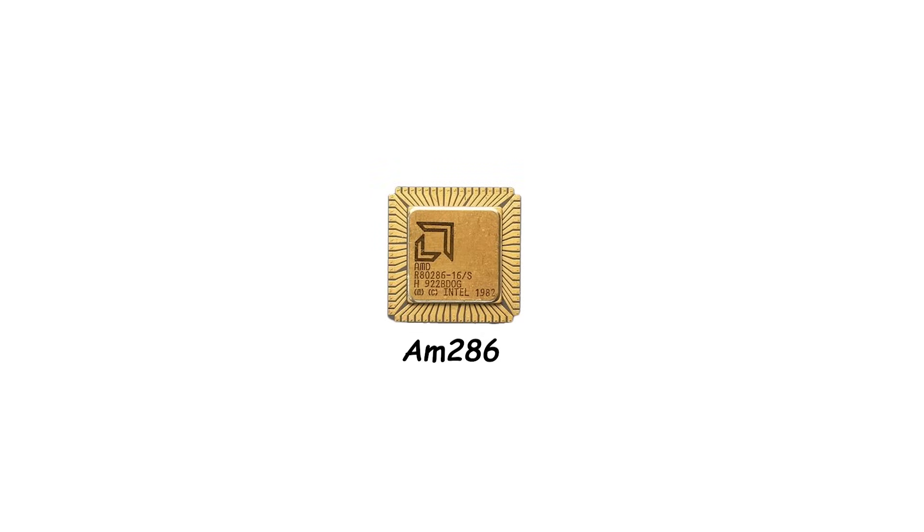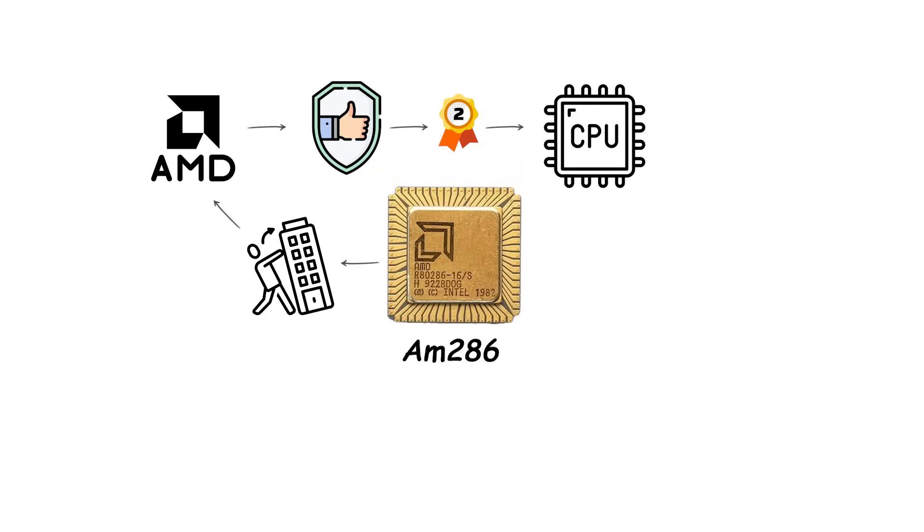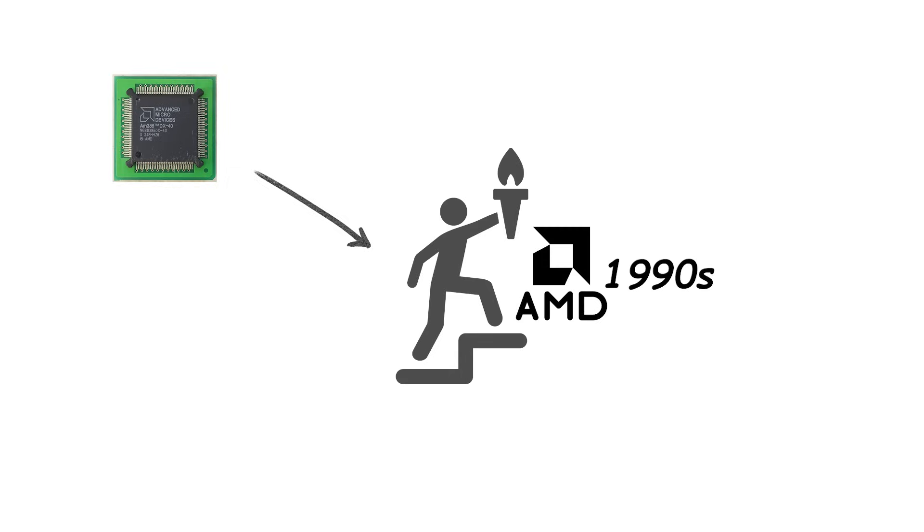The M286 established AMD as a reliable second source for central processing units and helped reduce system prices through competition. The M386 moved AMD into true leadership in the early 1990s.